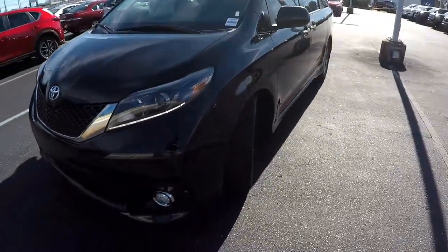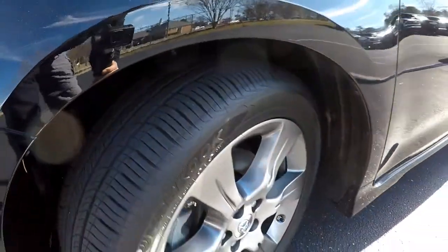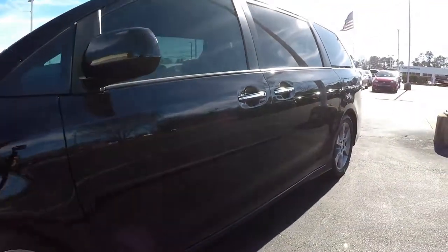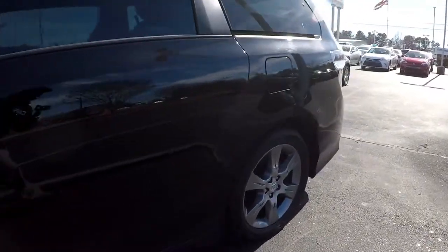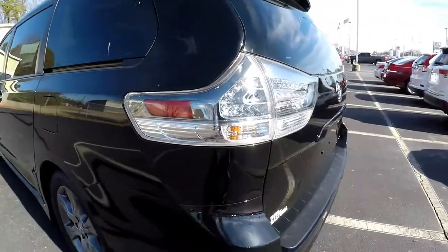We're going to start our walk around on the driver's side here. Good tread left on these tires. Nice sport wheels. Just looking up and down the panels for any dents, dings, scratches, anything that may not show up in the photos. Overall driver's side looks really nice and clean.